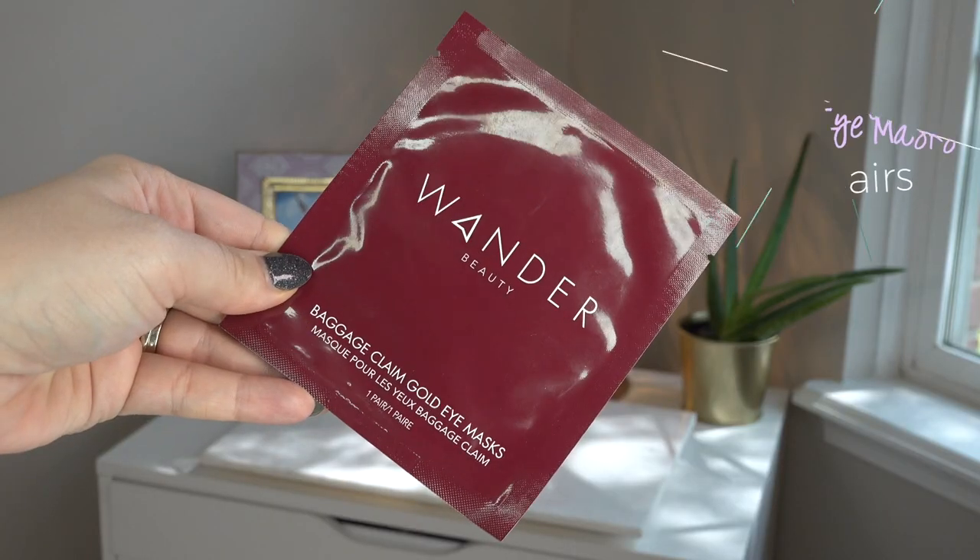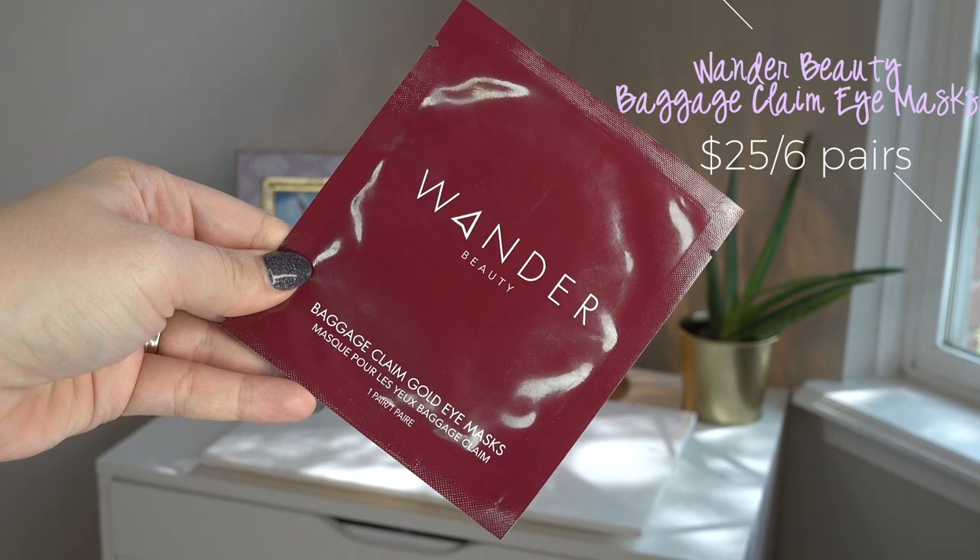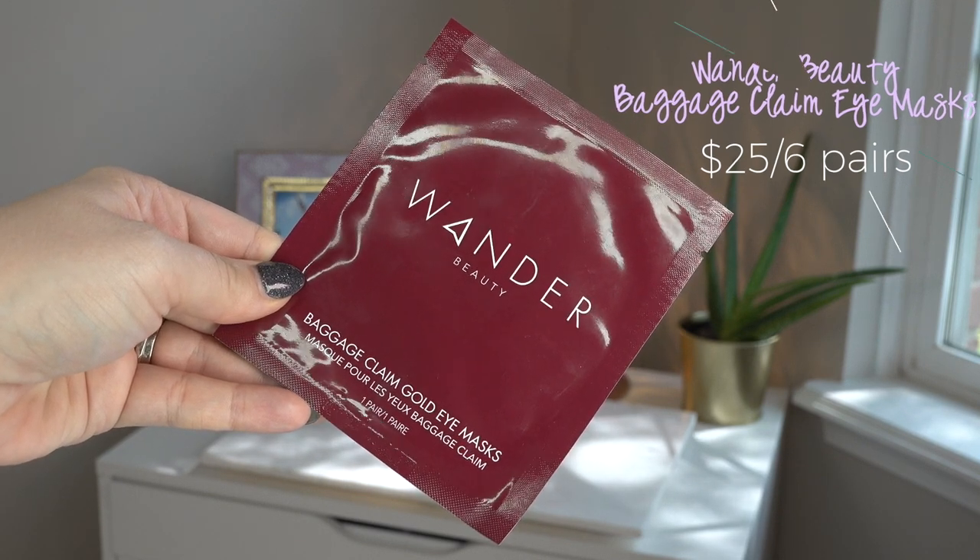I've tried numerous ones of these — these are their Baggage Claim Gold Eye Masks. I really like these. I've tried so many under-eye masks and I feel like either they don't stay on well enough while you're trying to get other stuff done, they're difficult to position the right way, or they get in your eye. There's something about the shape of these and the foil-ish texture they're made of that keeps them in place. They're comfortable to wear — I was walking around, making coffee, talking to Tyler, and you're only wearing them 10 to 15 minutes but even still they're so comfortable.